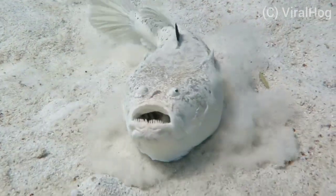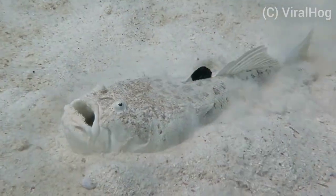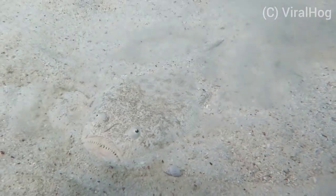As well as this species' creepy appearance, Northern Stargazers have an organ in their head that is able to deliver an electric charge to help ward off predators and stun prey. Shocking stuff.